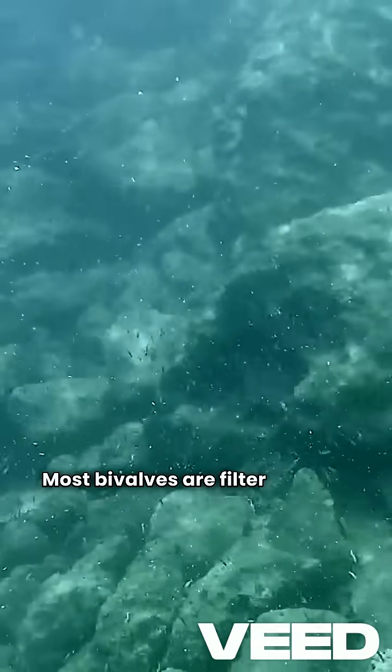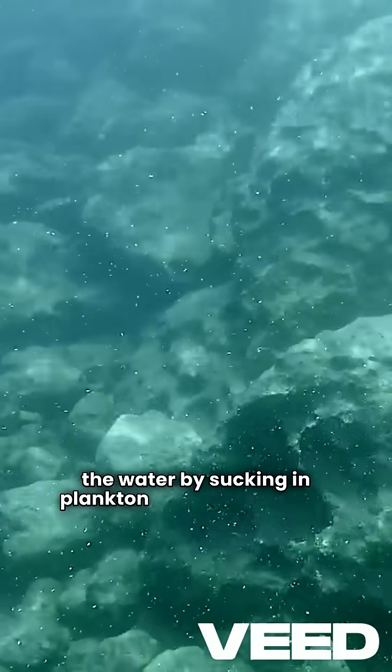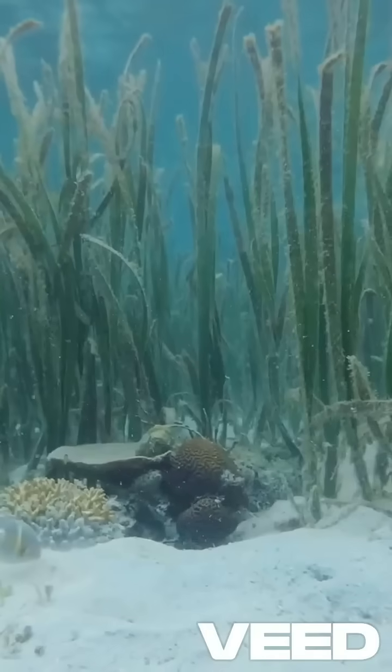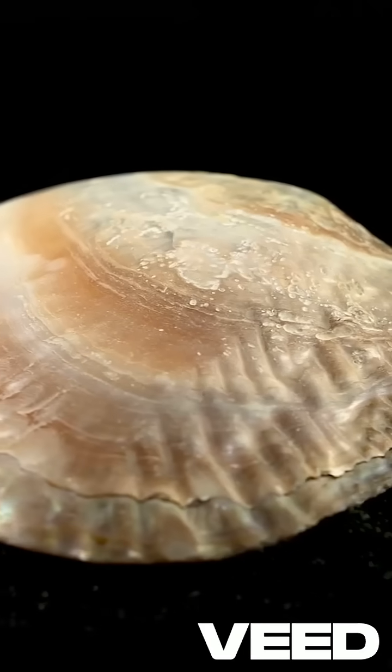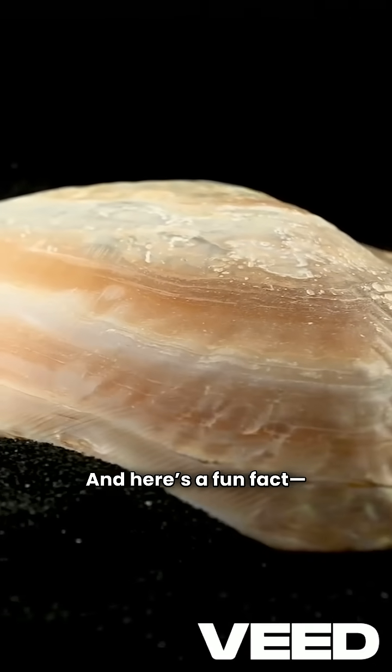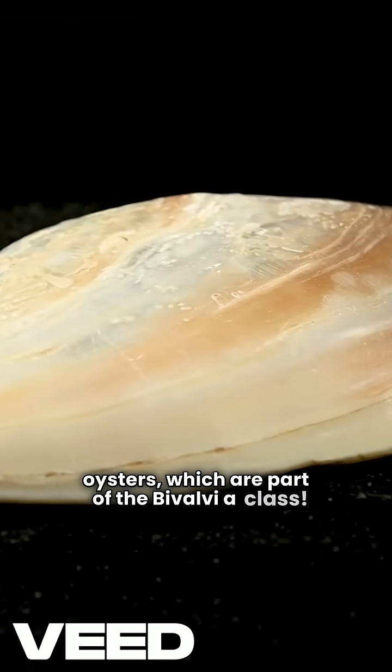Most bivalves are filter feeders, which means they clean the water by sucking in plankton and tiny particles. That's why they're super important for ecosystem health. And here's a fun fact: pearls are made by oysters, which are part of the Bivalvia class.